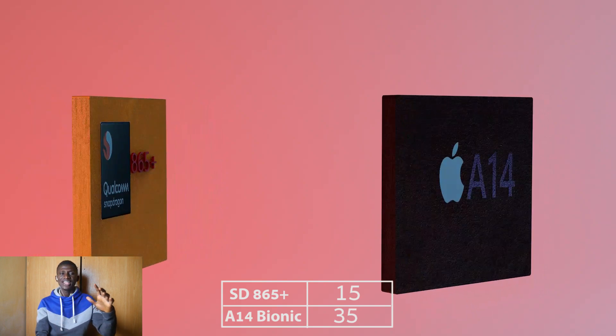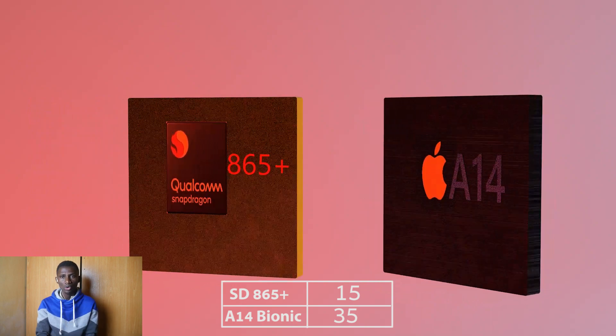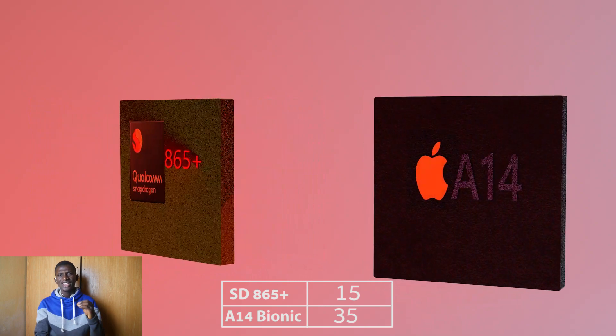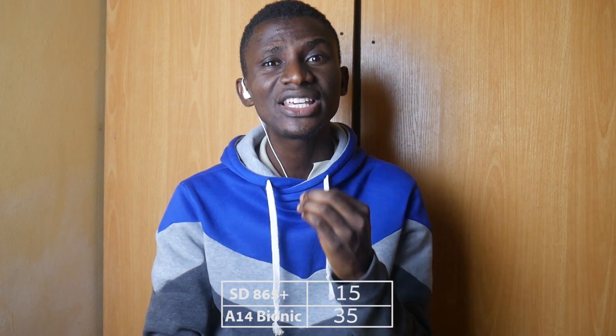Having given an in-depth yet accessible review and comparison of both chipsets, here is my verdict: the Apple A14 Bionic chipset is still the most powerful system-on-chip in the tech market, while the Snapdragon 865 Plus remains the best for Android at the moment. This also means the forthcoming Apple iPhone 12 may still keep the crown of the best-performing smartphone for now. Let me know what you think in the comments and subscribe below — turn on post notifications so you don't miss my next one.